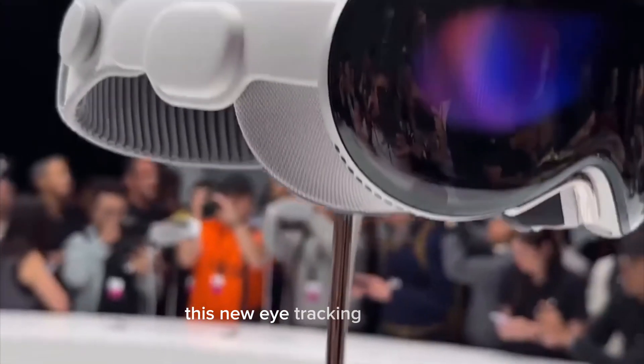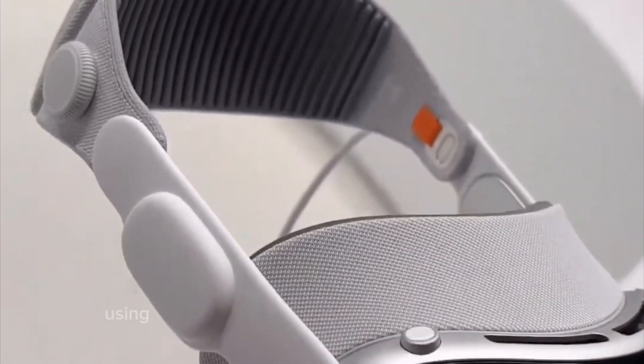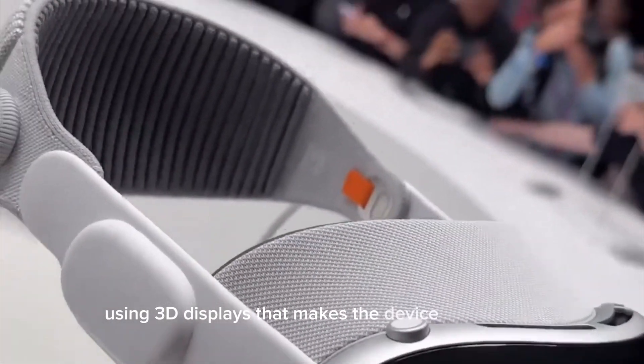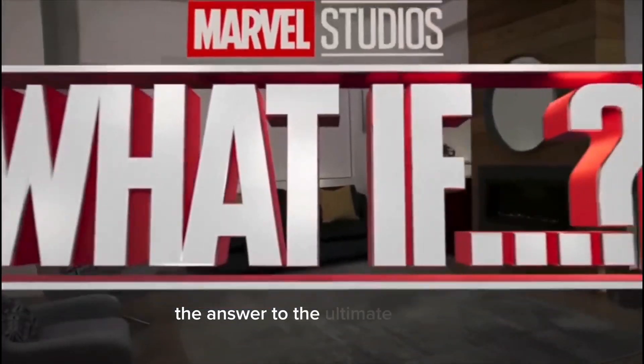This new eye tracking technology allows Apple to display your eyes outside of the device using 3D displays that make the device transparent. This is thanks to a new feature called EyeSight.